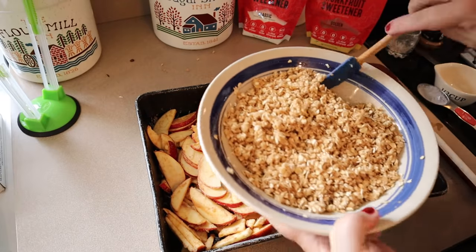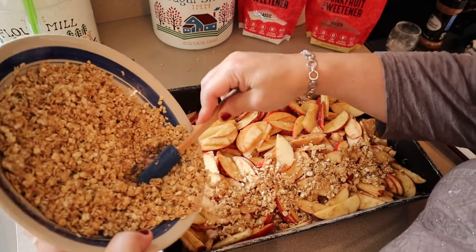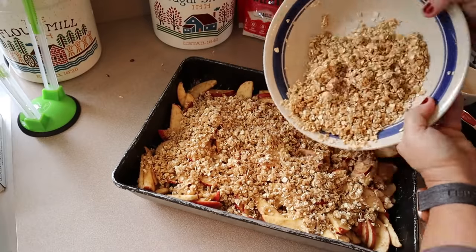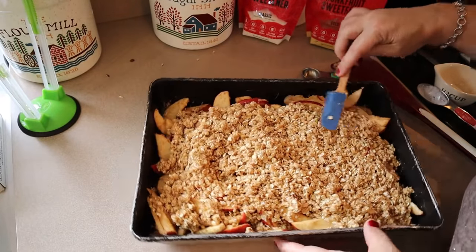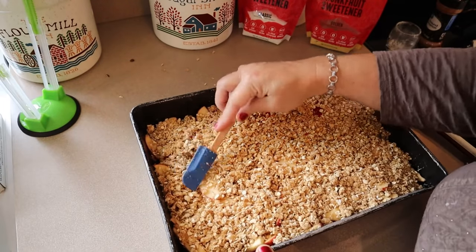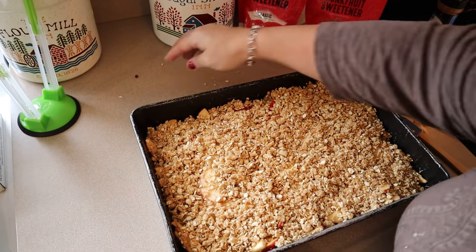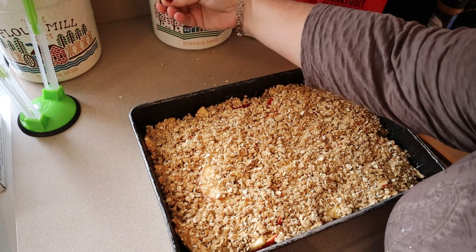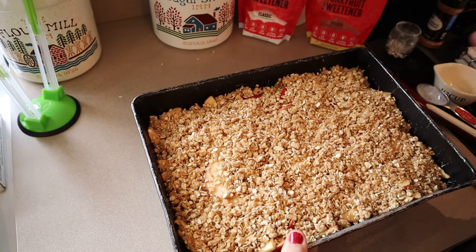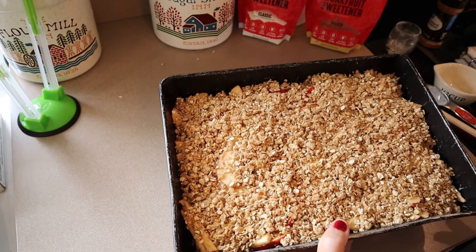Now we're going to put the topping on there — I'm going to feel like I'm eating dessert for breakfast! I'll spread that around. All right, I can't wait to smell this. So that's going in at 325 degrees for about 30 minutes, just until the apples are soft and the topping is golden brown. With this many apples, it may take just a little bit longer, but we'll see.